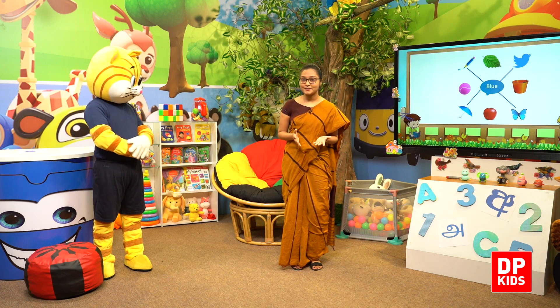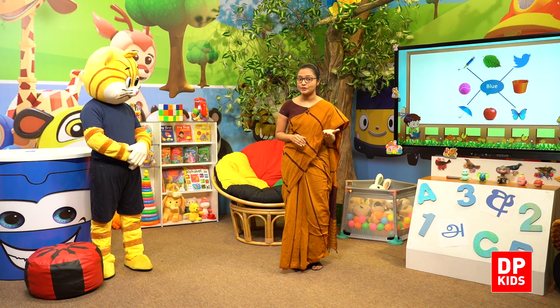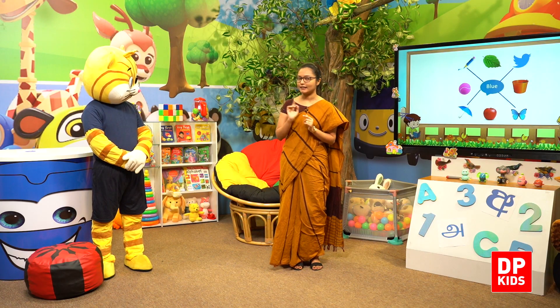Okay, my dear kids. So today you all learnt about the colour blue. Now you all can identify blue things. We did so many activities. We will also listen to a beautiful song. So we will meet again in another session. Till then, take care. Bye kids.